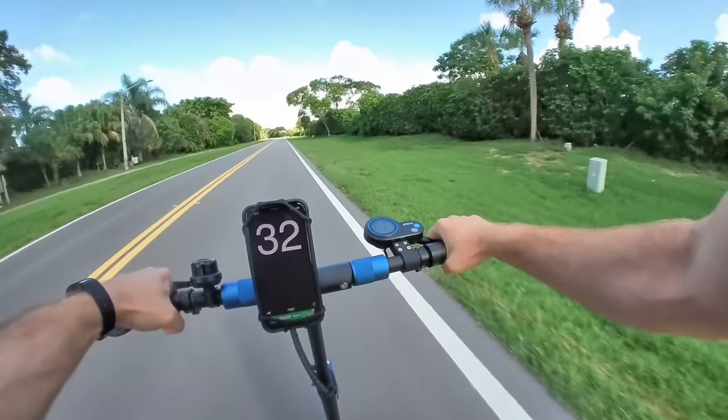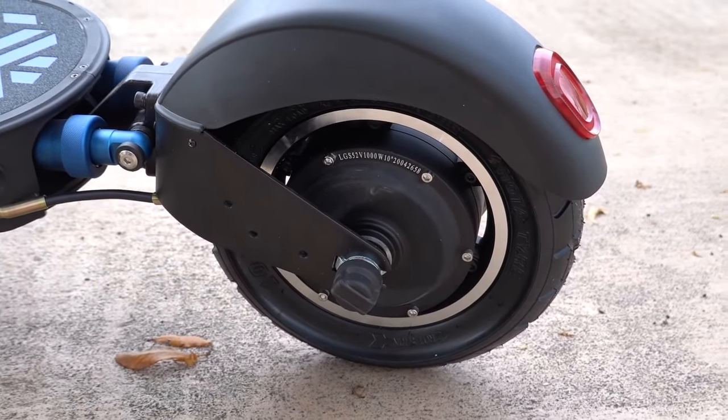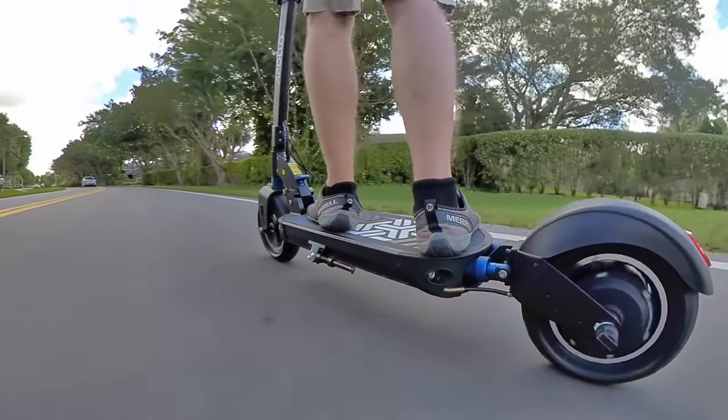So chalk one up for high speed, if that's what you're into. The scooter can hit those speeds thanks to its 1000-watt motor that is putting out closer to 1.4 kilowatts of peak power. It's also capable of regenerative braking, combined with the dual wheel disc brakes, which bring the scooter to a stop quickly.